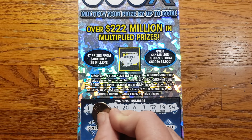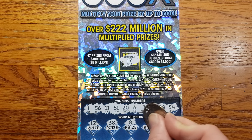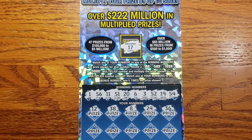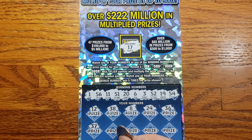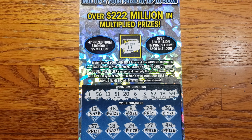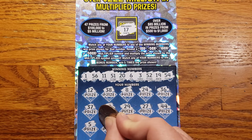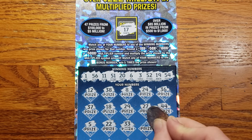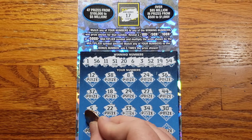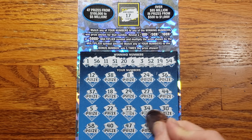Alright guys, let's see — starting out with 12, 12, 38, 8, 24, 36, 37, 18, 29, 27. There's my lucky 44 — not today. 29, 25, 22, 33, 34, 30.